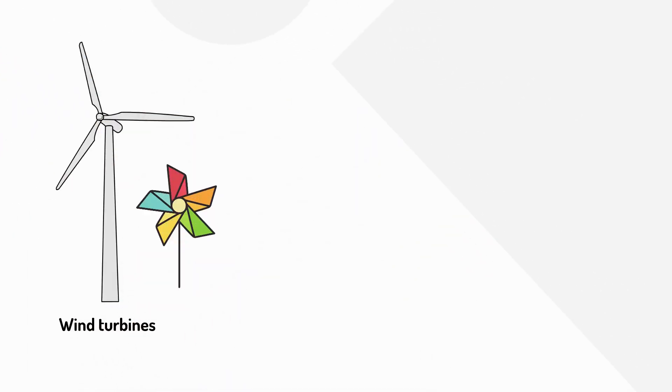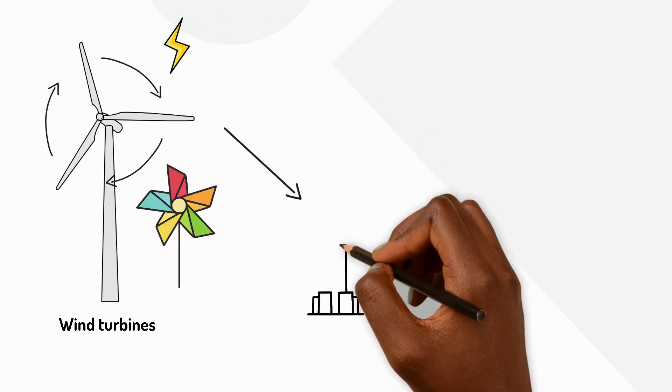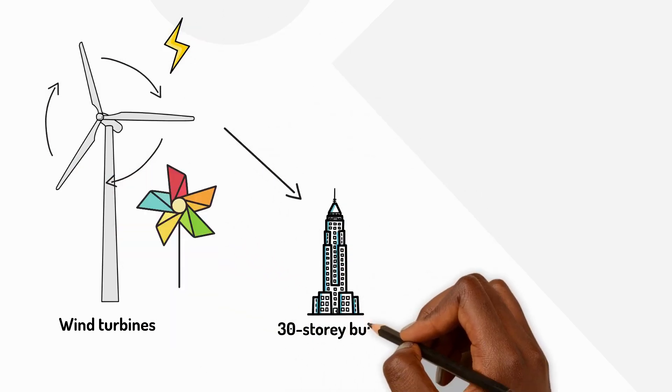Wind turbines are like giant pinwheels. When the wind blows, they spin around and create electricity. Some are taller than a 30-storey building.